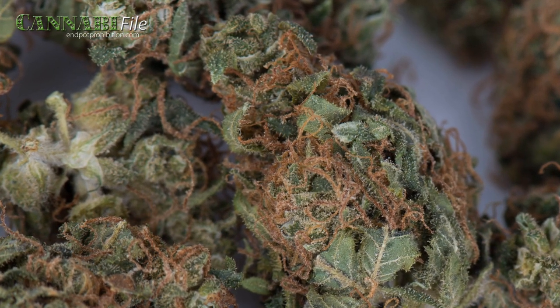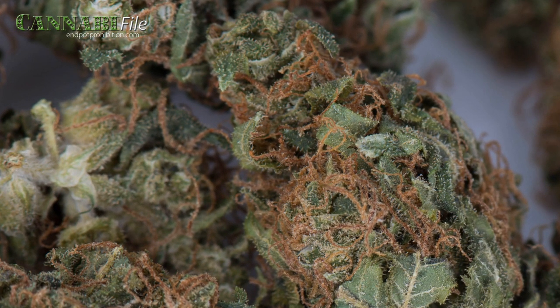Furthermore, the reported percentage of sativa or indica in a strain is frequently incorrect, according to the study. The researchers also found a high amount of genetic separation between cannabis and hemp. However, they found that cannabis indica is more similar to hemp than sativa strains.